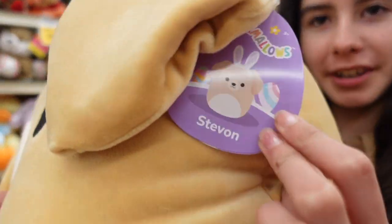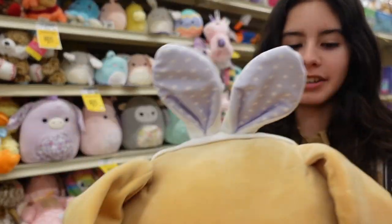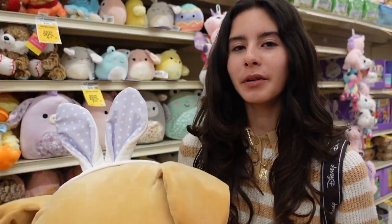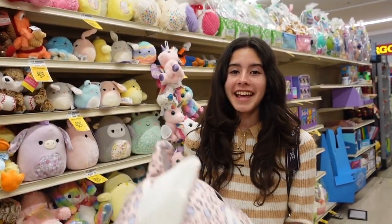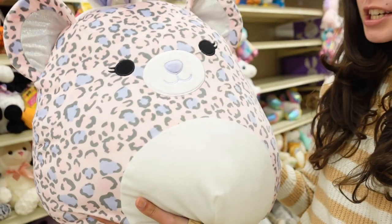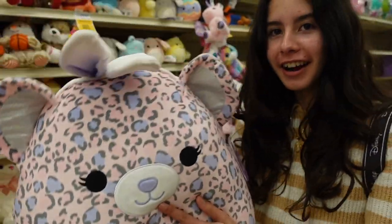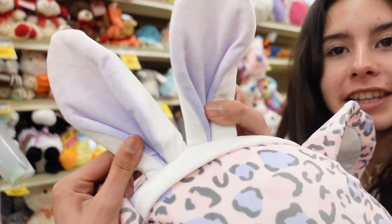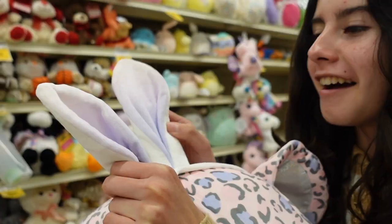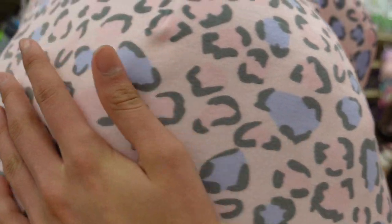Another Squishmallow I found was this dog named Stevon. It has a wobbly tail and some Easter ears with polka dots - the ears are really scrunchy. He is a tan dog similar to ones we've seen before at Target. Next is a multicolored leopard named Dallas. It has pink, purple, and gray - a large assortment of colors. This one's bunny ears have a lavender ombre pattern that goes from light purple to a darker shade of purple, and you can see the cheetah pattern on the body.